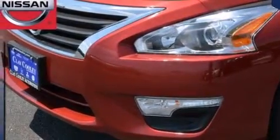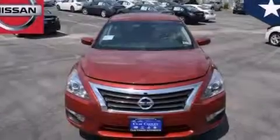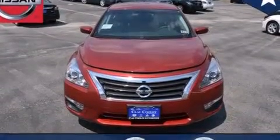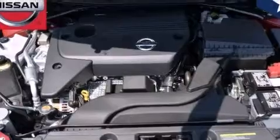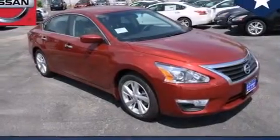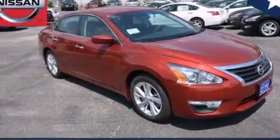Features include traction control and stability control systems, front and rear reading lights, an external temperature gauge, 12-volt power outlets, front multi-stage airbags, and rear seat child-proof door locks.